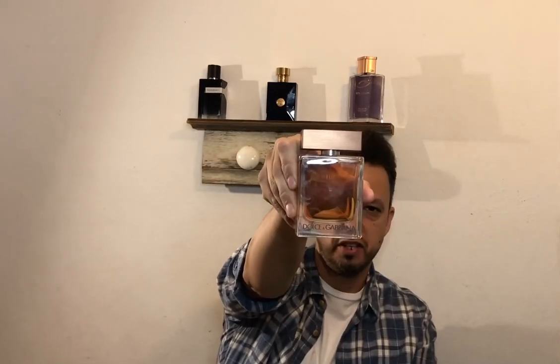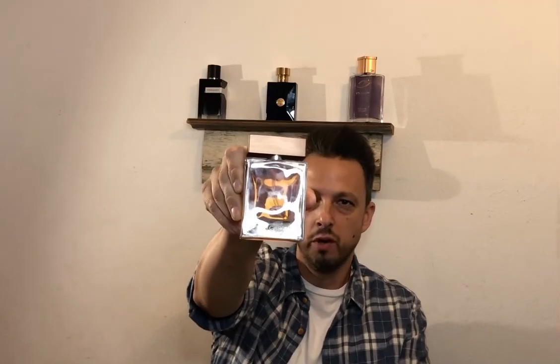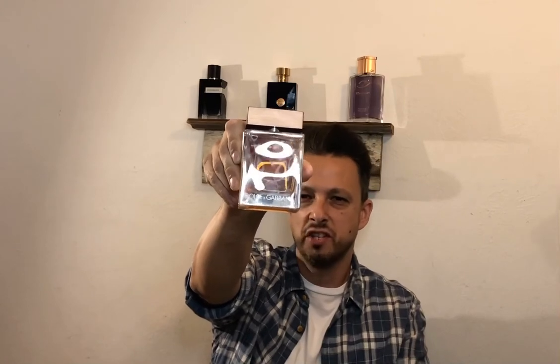Last but not least: Dolce & Gabbana The One EDT. I know there are a lot of flankers — the parfum, the intense — but as of right now I have the EDT. I love this fragrance. Bergamot, cardamom, very masculine with the cedar and tobacco. It's got a bit of a gourmandish amber, very warming on the skin. I love the way this one performs — moderate to above average projection, maybe four to six hours of performance. I love the bottle, I love the color of the juice, it just reminds me of fall. It's a really fun fragrance.